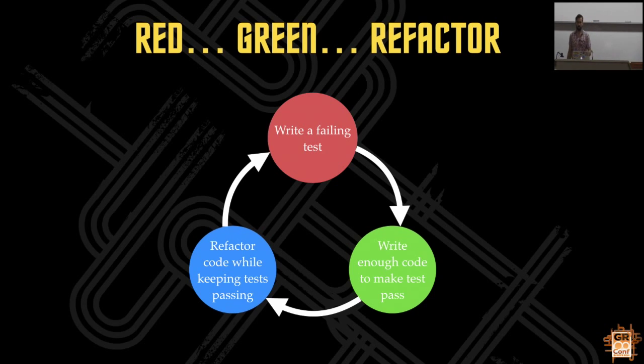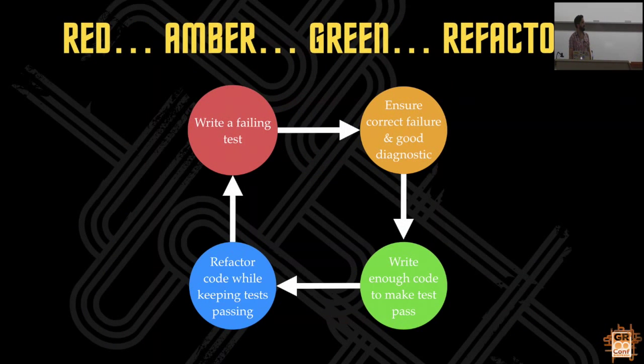This misses something though. When your test catches a regression six months from now, you want to understand what's going on. So the thing missing here is what the test output should tell you - the diagnostics. There's an extra step: write a failing test and then make sure that what that test output is telling you is the information you need to know in order to fix it. Not just 'it's broken' - assert false - that's not going to be helpful six months down the line.